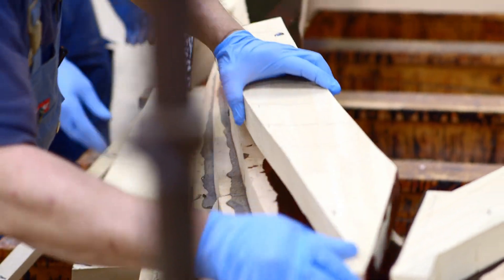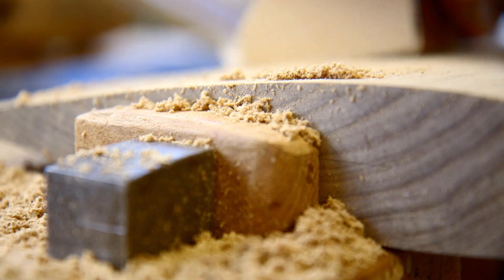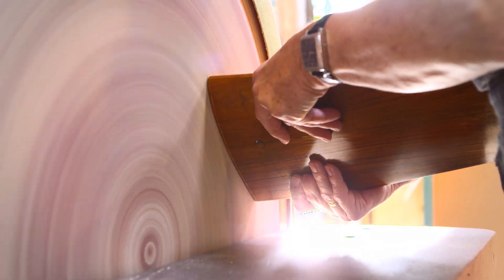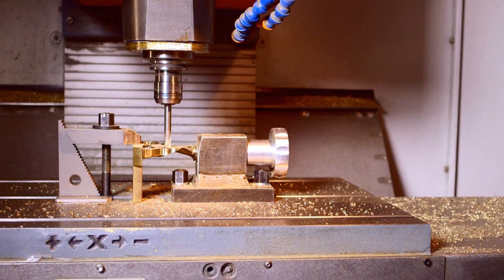Only high precision models are able to deliver the best, most realistic model test results. The more precise the model handcrafted by HSVA employees, the better the results will be during the optimization process.